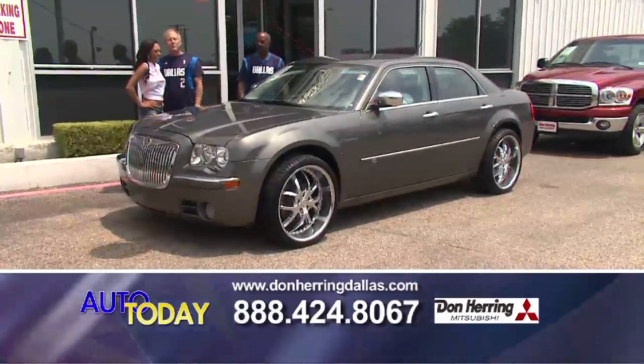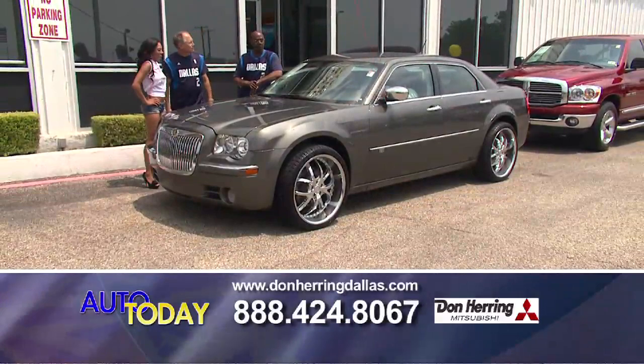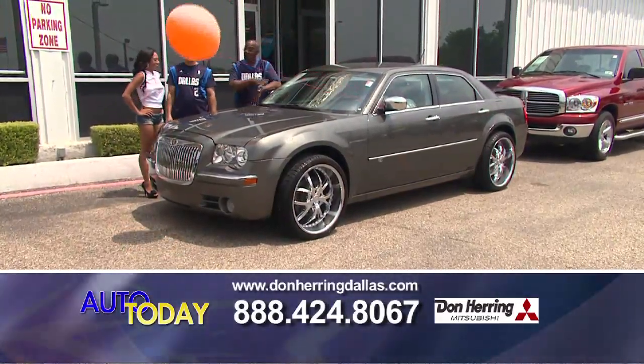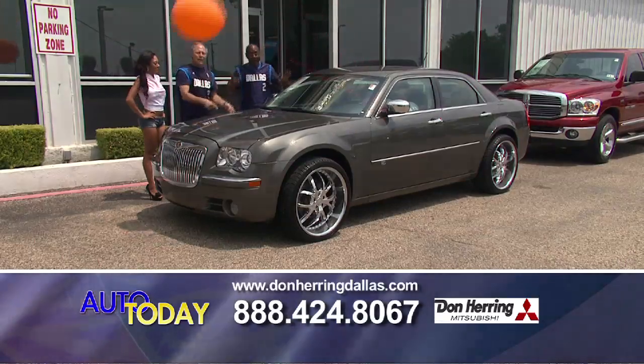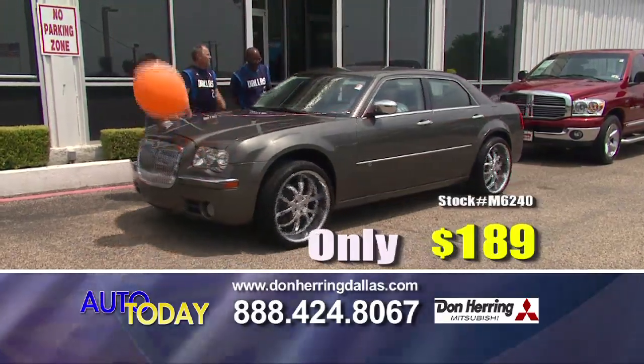We call this a life changer. No more Saturday nights at home with this bad boy. This is an '08 Chrysler 300 — it's got the billet grille, big wheels, sunroof, leather, all-wheel drive, navigation. Whoever gets this one — it's $189.